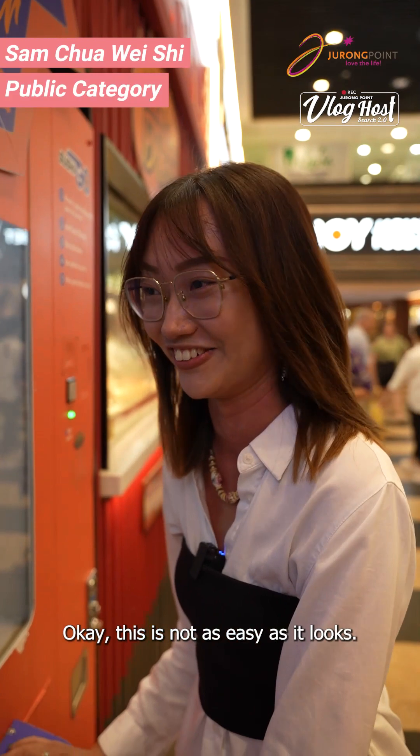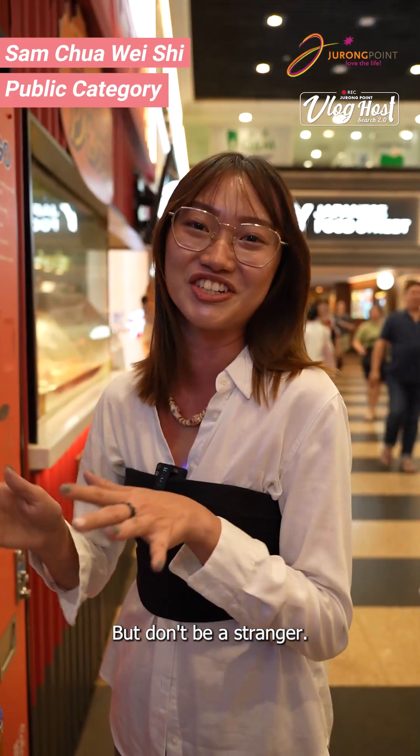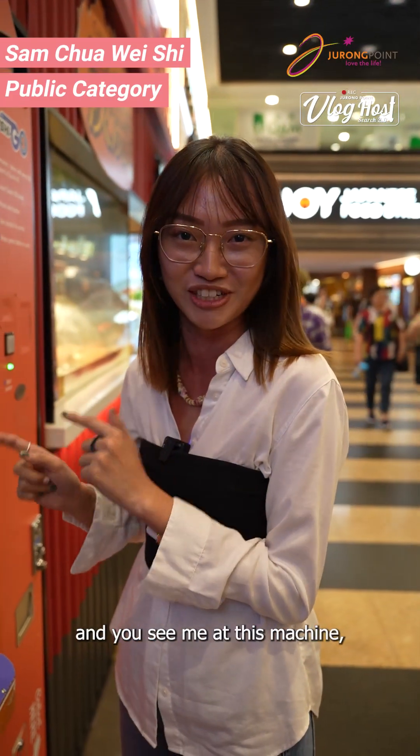This is not as easy as it looks. But don't be a stranger — if you're in Jurong Point and you see me at this machine, come and say hi.